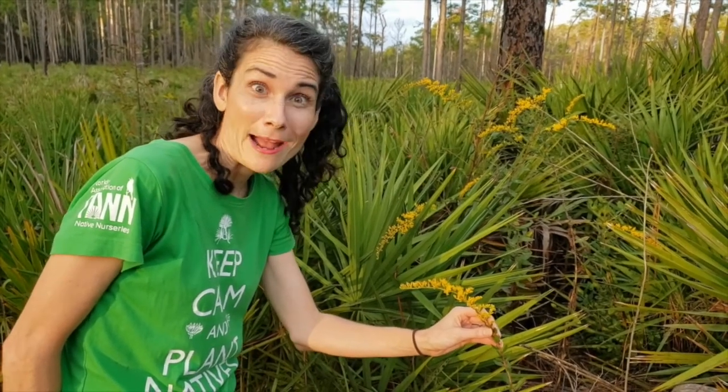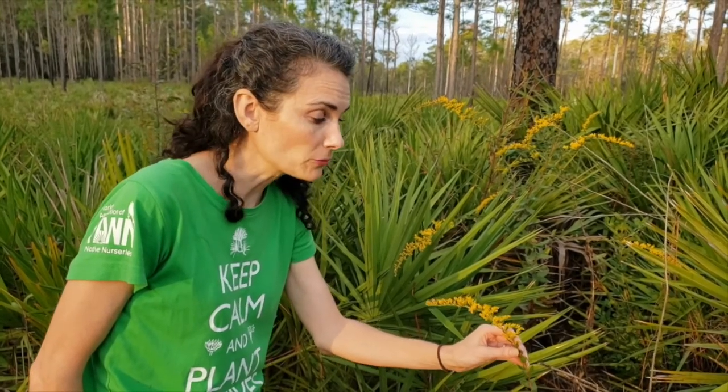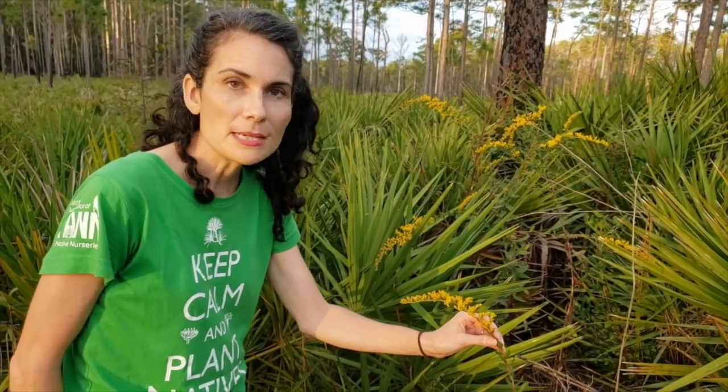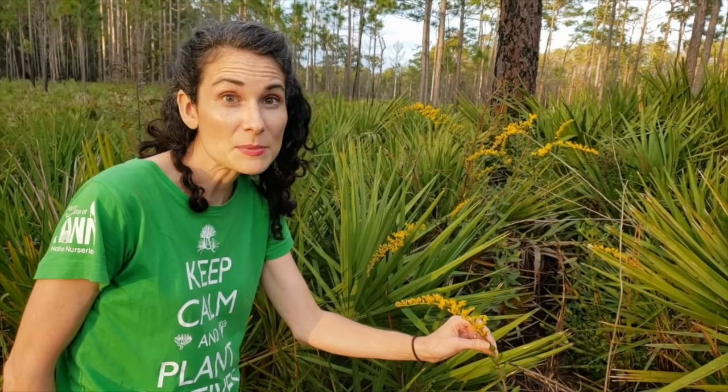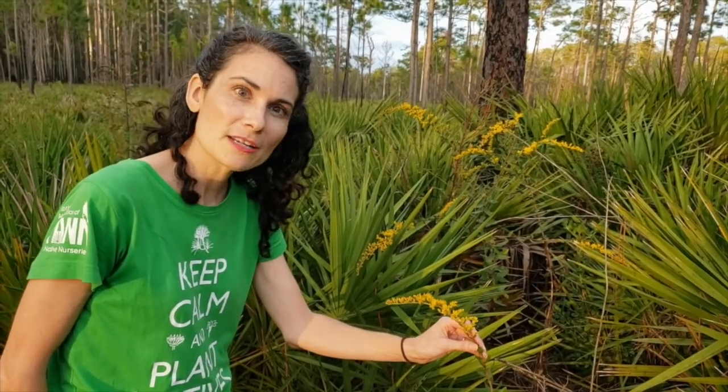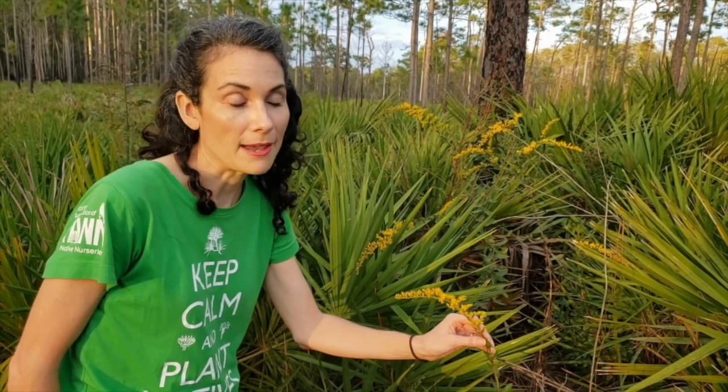I'm not worried about allergies, because I know that this is goldenrod, not ragweed. Ragweed is the source of allergens for a lot of people, but goldenrod absolutely is not. So this is a good plant to put in your garden for a myriad of pollinators, from bees to butterflies to wasps — yes, they are pollinators too. So add this to your garden and don't worry about the allergies at all.